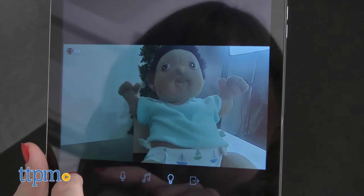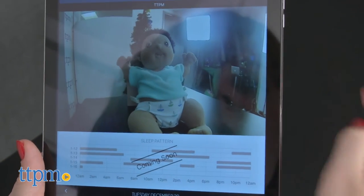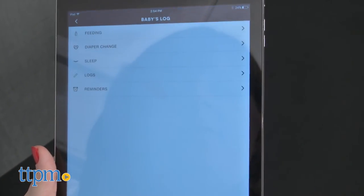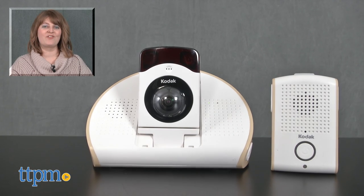But if you're a parent who wants the app features of video streaming, a daily log, white noise and nightlight controls, and the ability to take photos and video, then this baby monitor might be a good option for you. For where to buy and current prices, visit TTPM, and subscribe to our YouTube channel for more reviews every day.